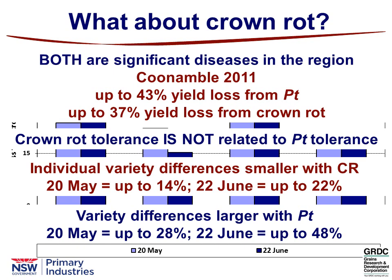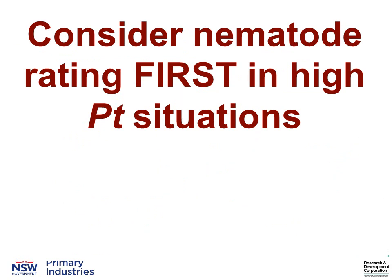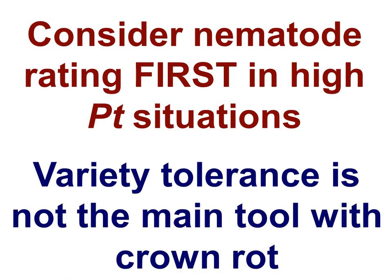On the 20th of May sowing with nematodes, if you jump between varieties you could have a 28% effect on your yield outcome, and at the second sowing time up to 48% impact on yield outcomes. So certainly the impacts are different. In a high nematode situation — if you've got a lot of Pratylenchus thornei in your soil — consider your nematode rating of your variety first before your crown rot rating. Variety tolerance is a key tool with nematodes in maximising your profits, but it's not the main tool with crown rot. The differences aren't big enough; rotation is still your main key with crown rot.